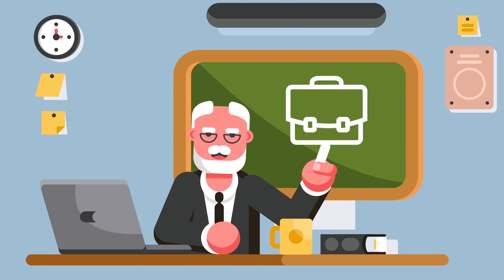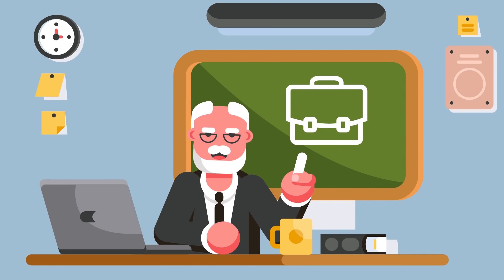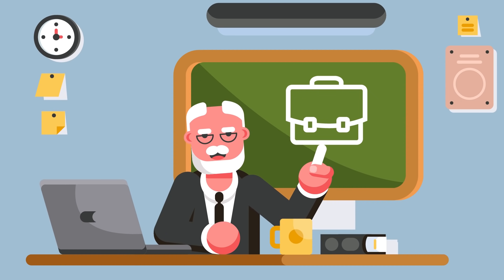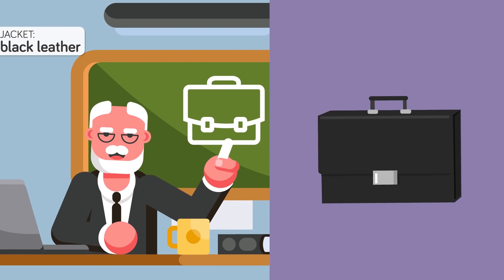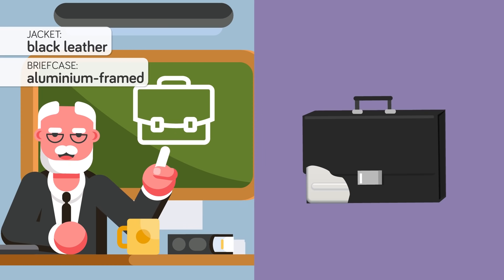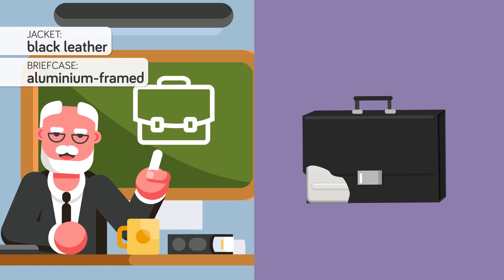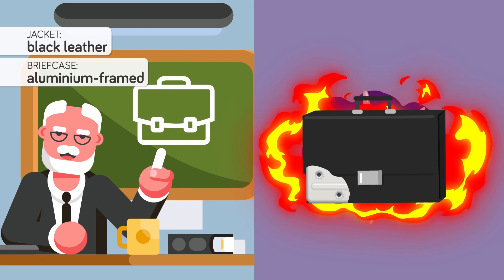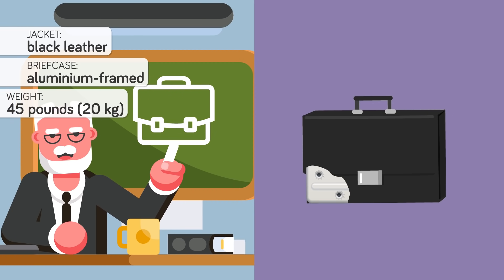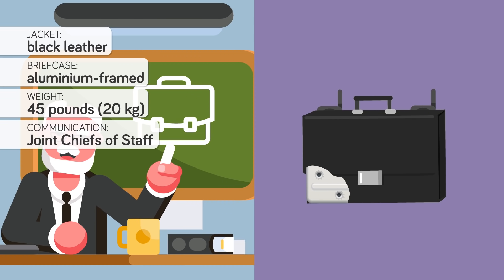So just what does the nuclear football do exactly, and what is inside of it? This nuclear command and control tool is officially known as the President's Emergency Satchel, and is an aluminum briefcase encased in black leather. Details are difficult to ascertain given the extreme secrecy of the device, but it is widely believed to be bulletproof and resistant to explosive damage. It weighs approximately 45 pounds and is equipped with powerful satellite communication gear to ensure the president is always in contact with the Joint Chiefs of Staff.